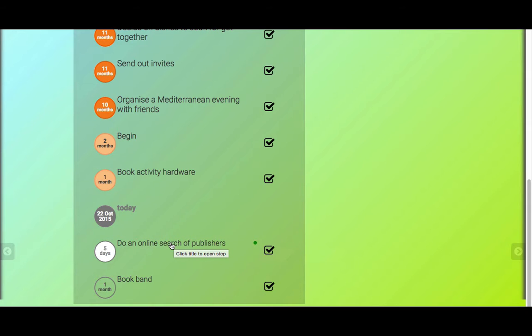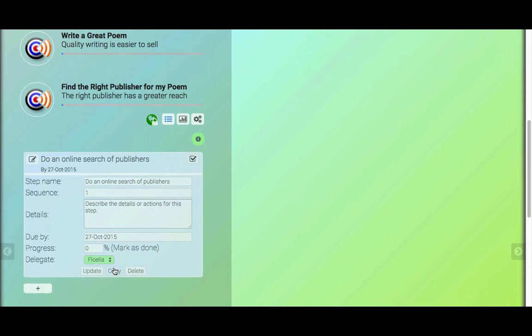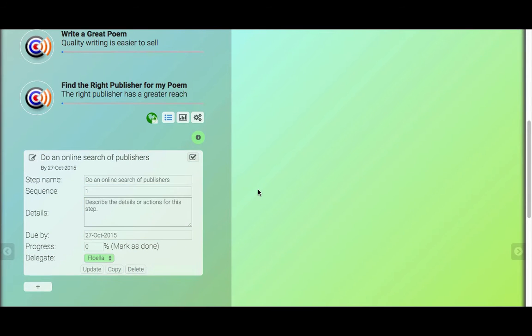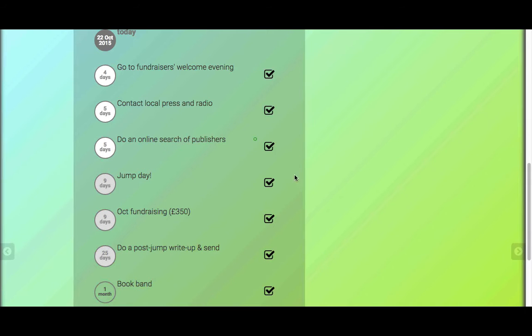Floella has taken on the step from the other goal. Now let's see what Jane — the person who owns the goal and delegated the step — sees. Here's the goal, here's the step, and now we can see that Floella's name has gone green to show she's accepted it. If I look at the goal owner's steps timeline, there's a little green hollow circle showing this is a step that's been delegated out and accepted. Delegated steps work just the same as any other steps — they can be completed and updated, and feed into goal progress.